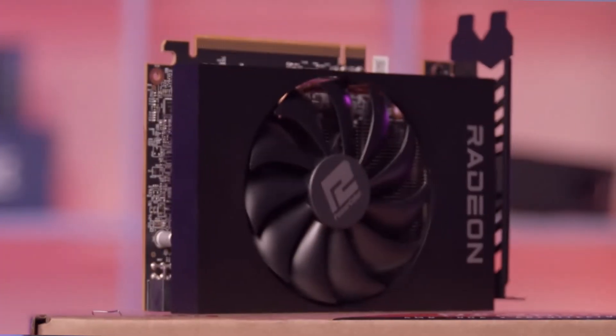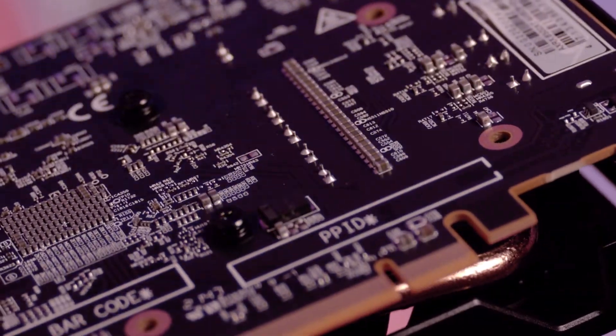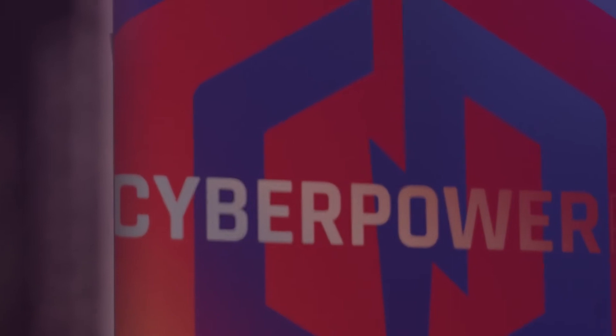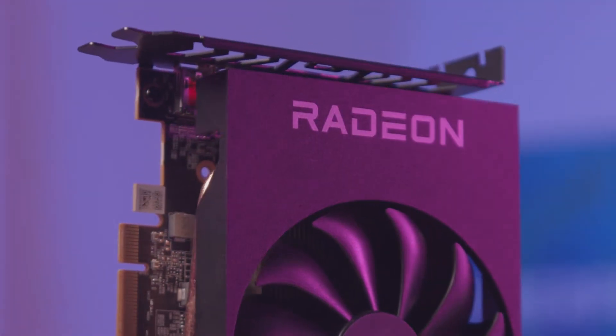The AMD Radeon RX 6500 XT was engineered to deliver great gaming performance as well as increased efficiency. When benchmarked, the 6500 XT comes in at 35% faster than other cards offered in the same class and brings an impressive 1080p experience to gamers on both AAA and Esports titles.